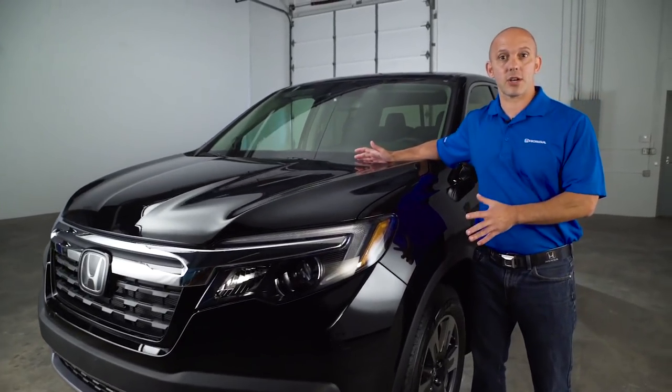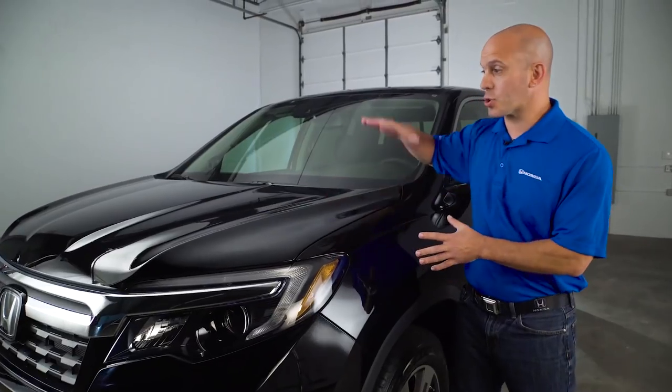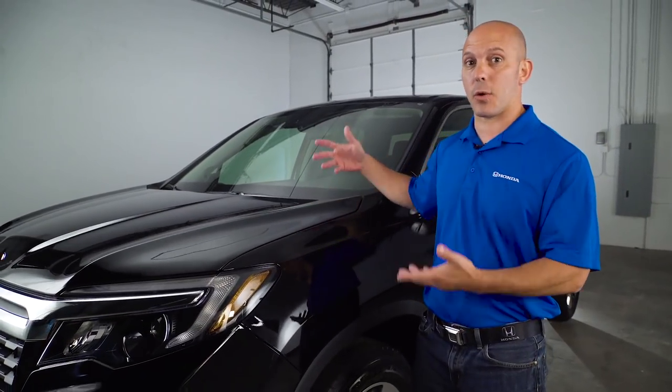The hood is aluminum, which makes it lighter for better fuel economy. It's also contoured for better aerodynamics and so you can see out the front windshield better.